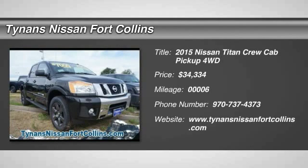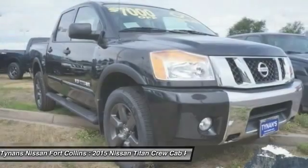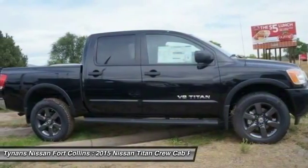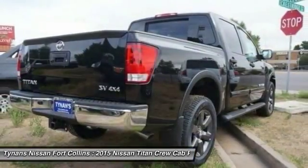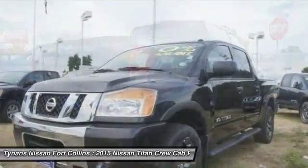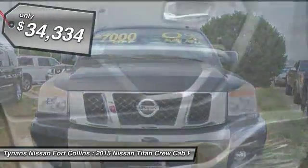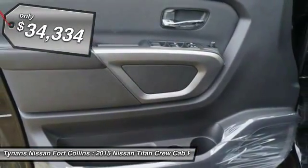The 2015 Titan. The Titan houses the Endurance V8 engine, the largest standard truck engine in its class. But the benefits don't stop there. The massive interior cab boasts a fold-up rear bench seat and a flat loading floor. When it comes to power and comfort, the Titan can't be beat and is priced below $35,000.